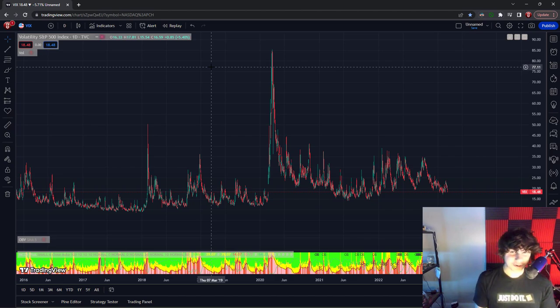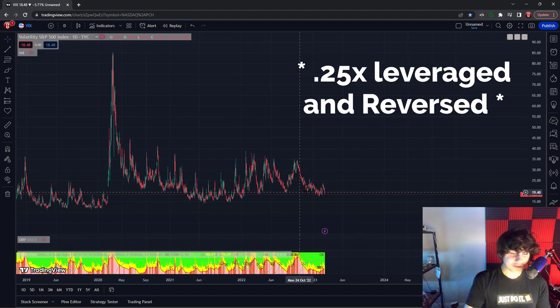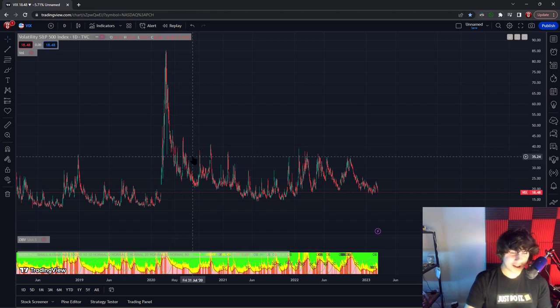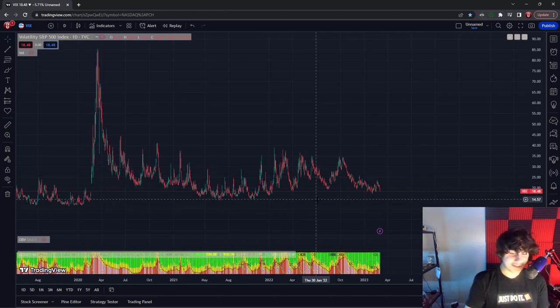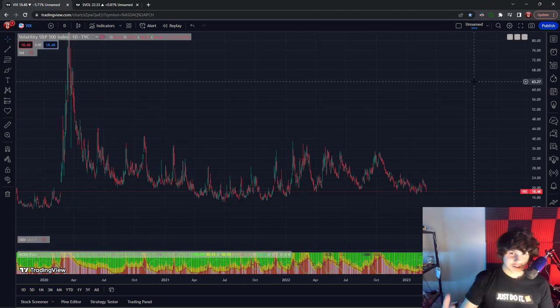Let's talk about their actual underlying assets. JEPI holds actual companies and sells covered calls on them. SVOL, on the other hand, owns the VIX — which represents market volatility — at 0.25x leverage. For example, back in March 2020 during the COVID pandemic there was a ton of volatility. SVOL owns the VIX with that 0.25x leverage and also sells covered calls on it to generate extra dividend income.